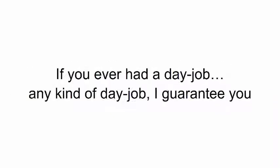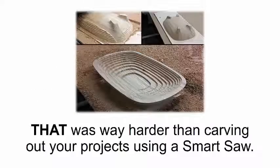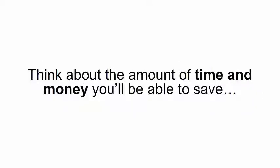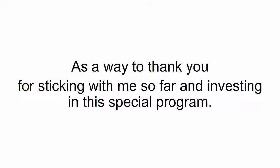Here's the deal. If you ever had a day job — any kind of day job — I guarantee you that was way harder than carving out your projects using a Smart Saw. This special video bonus is your guarantee that there's no way you can mess up. And if you use this method, you can practice making your designs on the computer to get used to the Smart Saw. Think about the amount of time and money you'll be able to save. If you get the DIY Smart Saw right now, I'm giving these bonuses to you for free, as a way to thank you for sticking with me so far and investing in this special program.